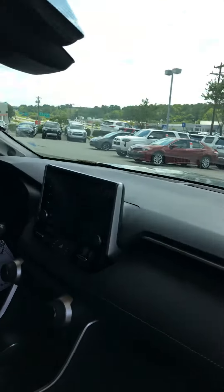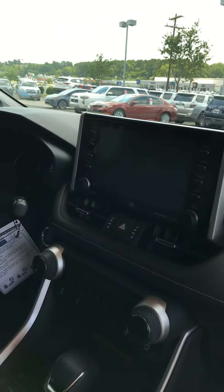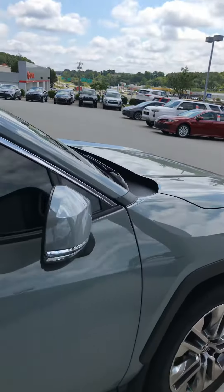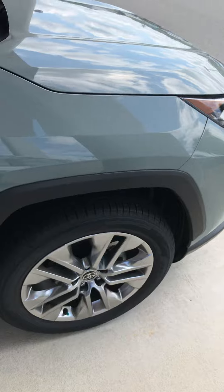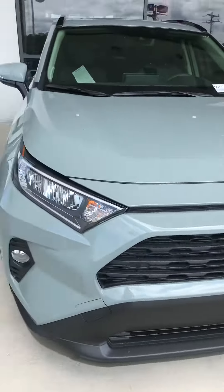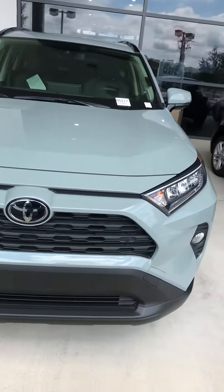It is absolutely gorgeous. The 8-inch screen is on this particular vehicle, so it is absolutely gorgeous. This being the premium, it's got the alloy wheels to it. It's got the sonar parking on it.